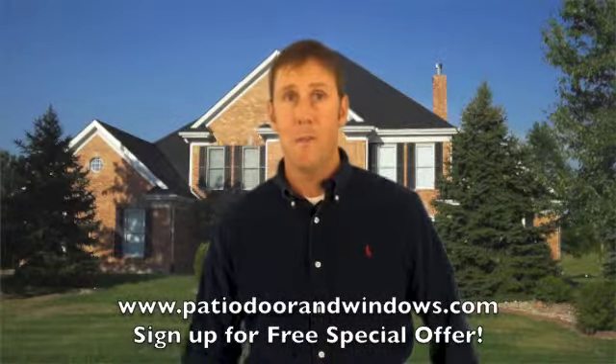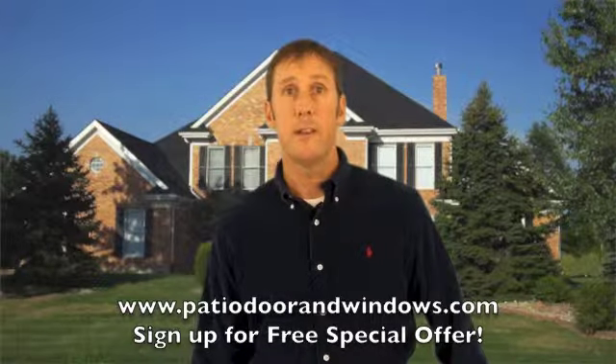Because unfortunately, many of the companies that sell them won't tell you otherwise. Go to www.patiodoorandwindows.com.